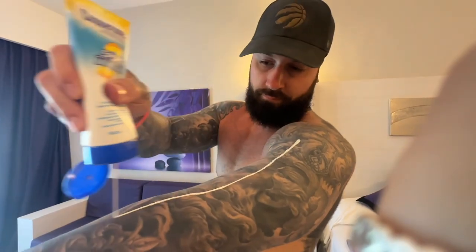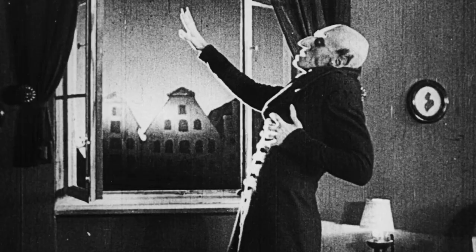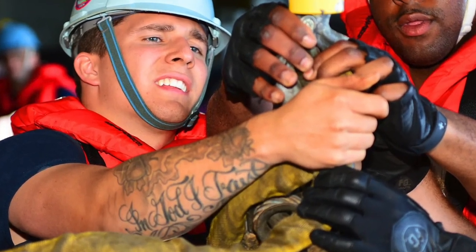The sun is your tattoo's number one worst enemy when gone unprotected and unnoticed. If you want a perfect example of this, just go ahead and look at your average construction worker's tattoos and you'll see how faded out their tattoos are.